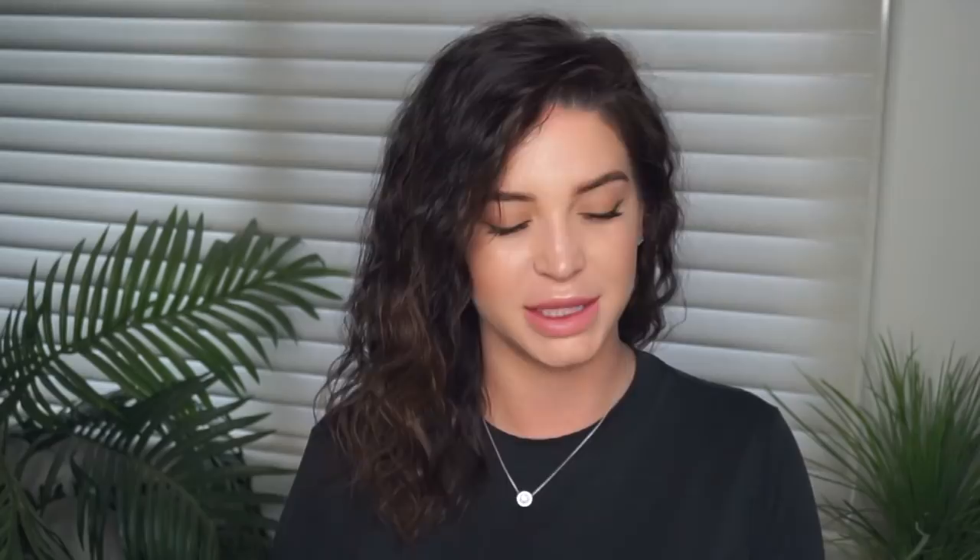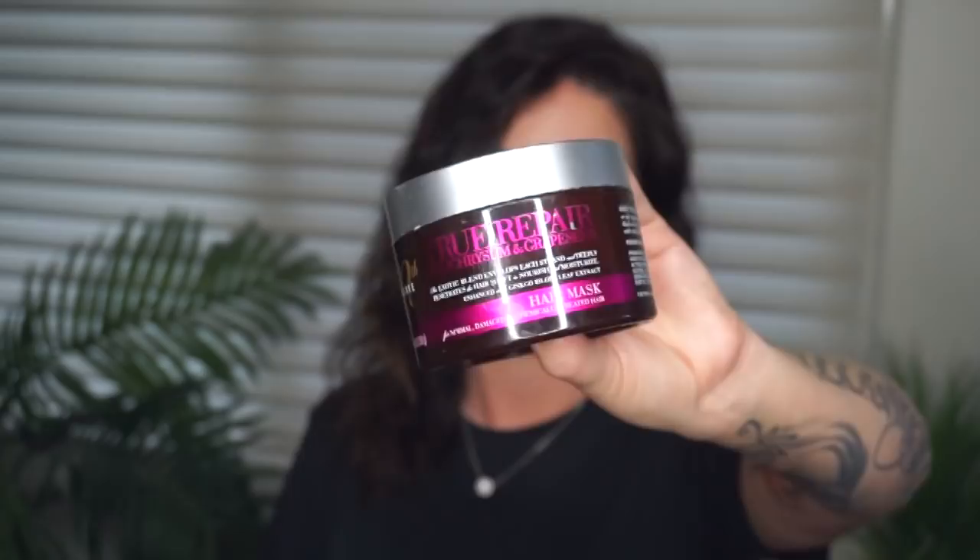The next product I use in my hair regimen is the 9th Degree True Repair Hair Mask, and this is for normal, damaged, and chemically treated hair. I actually got this mask at JCPenney, but I've repurchased it over and over again because it is my favorite mask. It's important for me to use something that will moisturize and condition my hair without weighing it down. This mask just makes my hair feel brand new — like when you get new hair extensions and they're beautiful, soft, shiny, and healthy. I use this mask once every two weeks. I don't put it on my roots, only on the length of my hair. If you style your hair with flat irons, curling irons, or a blow dryer, you definitely want to use a mask often. It smells incredible — like roses.